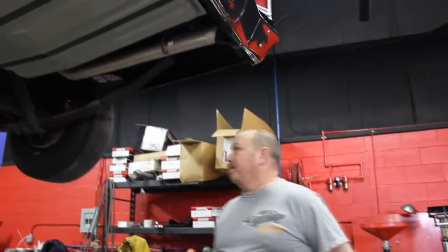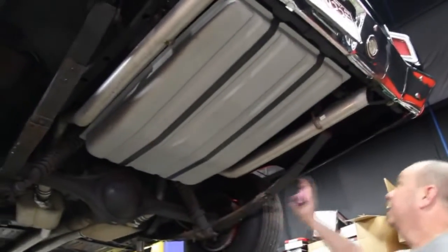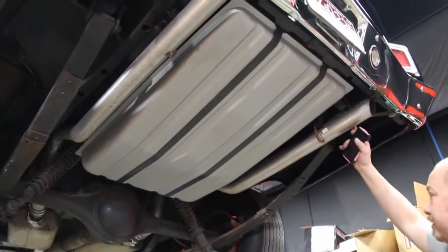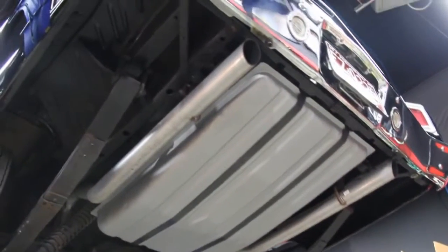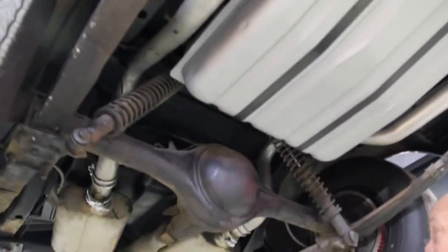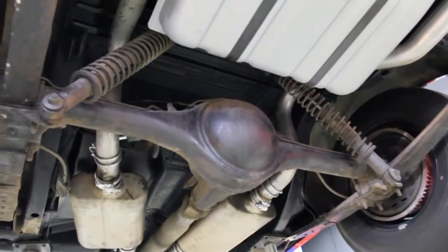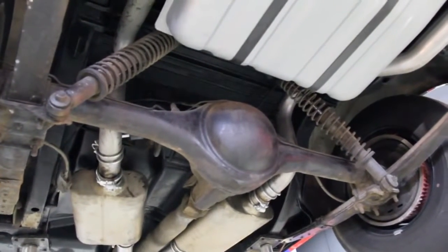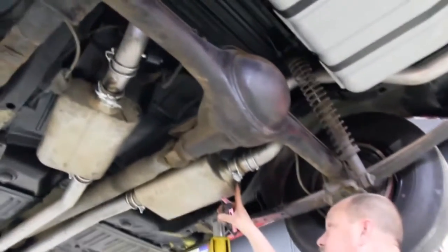Now we're underneath the '69 Road Runner — this thing is just as beautiful underneath. Brand new gas tank here, two-and-a-half inch aluminized exhaust system, beautiful. All original metal — this thing came from out west. Working our way up, we've got the eight-and-three-quarter rear end. It does not have posi, it's got about a three-and-a-quarter gear in it, some coilovers shocks. Drum brakes out back. The frame is beautiful, some Flowmaster mufflers, and in great shape.